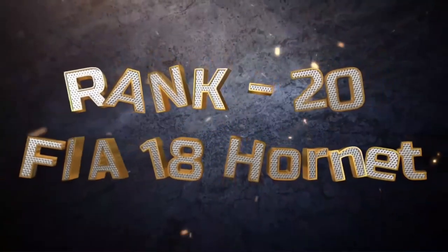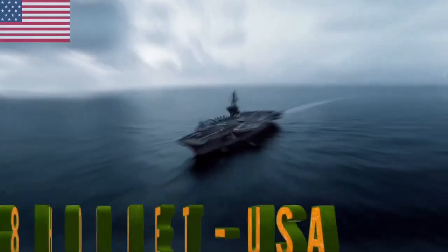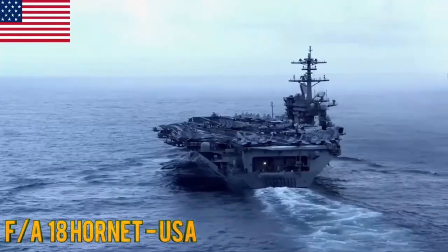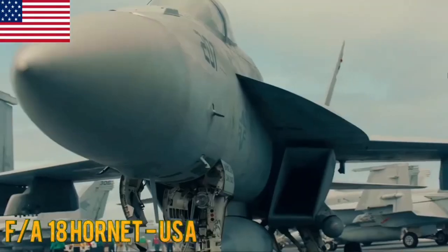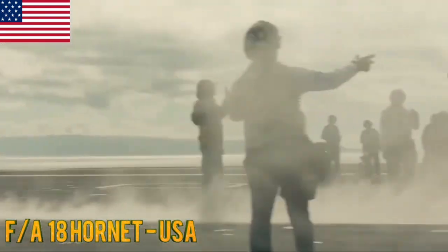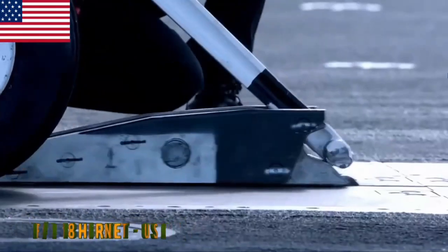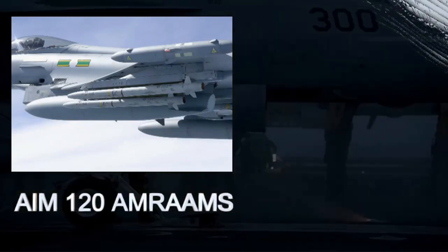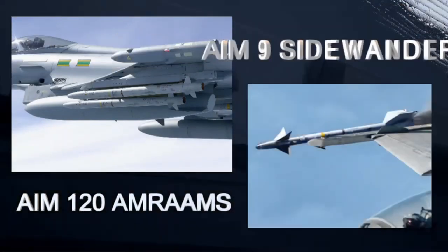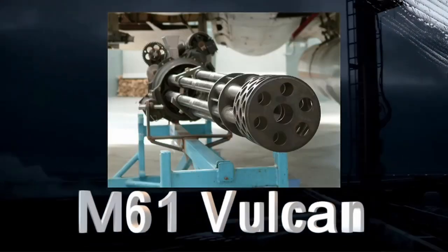At the 20th position, we have the F/A-18 Hornet. The F/A-18 Hornet is a versatile American carrier-based fighter used for both air-to-air and air-to-ground missions. It is in service with numerous countries. The F/A-18 Hornet carries air-to-air missiles such as AIM-120 AMRAAMs and AIM-9 Sidewinders, along with an M61 Vulcan cannon.